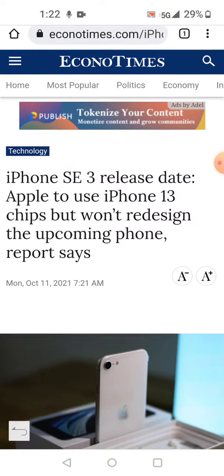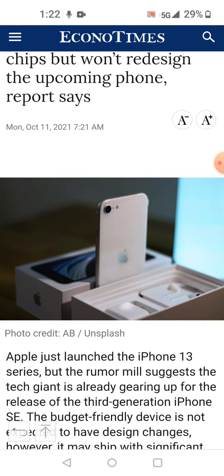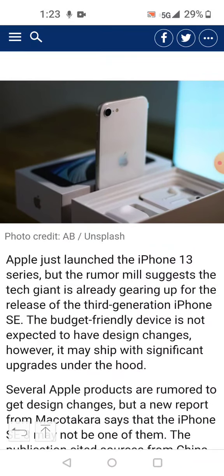In this article from the Economic Times, it mentions the modem that this iPhone SE3 — or iPhone SE 2022, whatever you want to call it — will be using. We already know it would be using the A15 Bionic chipset, so let's take a look at what modem this article says it would be using, now that the phone has been released.